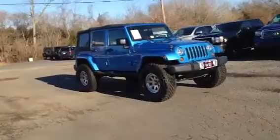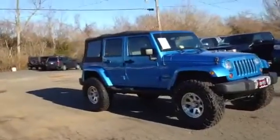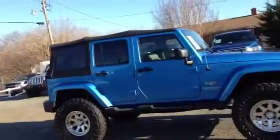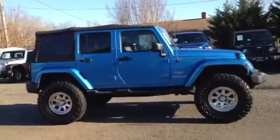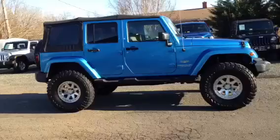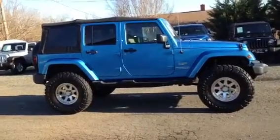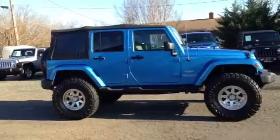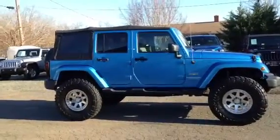Today we're looking at the 2010 Jeep Wrangler Sahara Surf Blue. This is an awesome looking Jeep. It's got a 6 inch lift on it, 37 inch Open Country Toyo tires, and the Black Rhino wheels — 17 inch wheels. It's got a really good look to it.